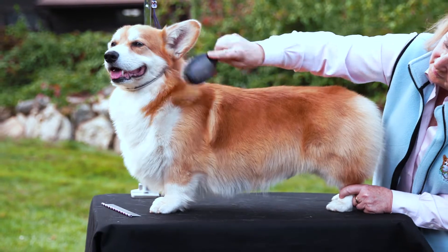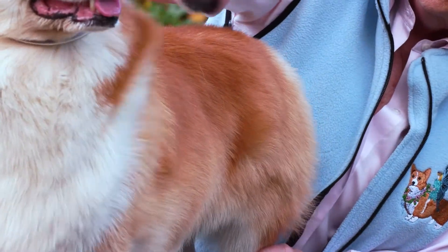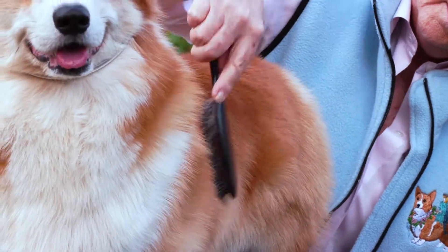A surprising amount of hair can come off these small dogs. Daily brushing is recommended to keep their thick coats looking their best.